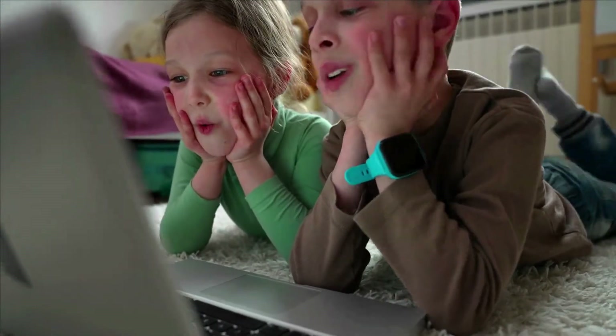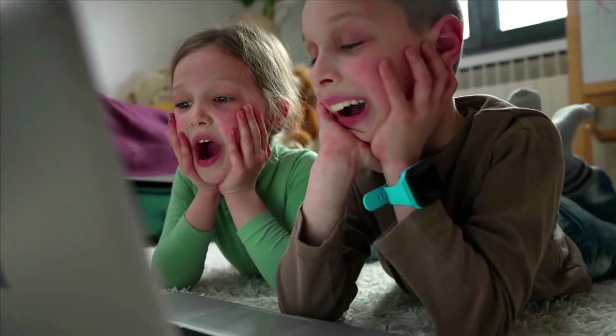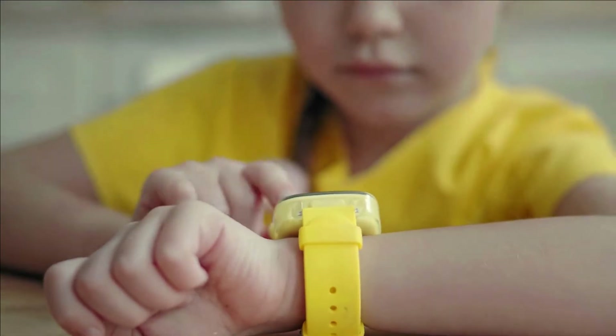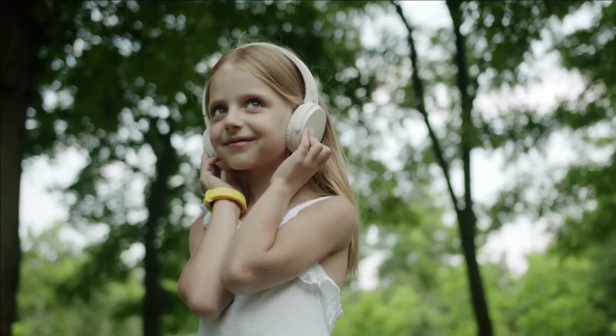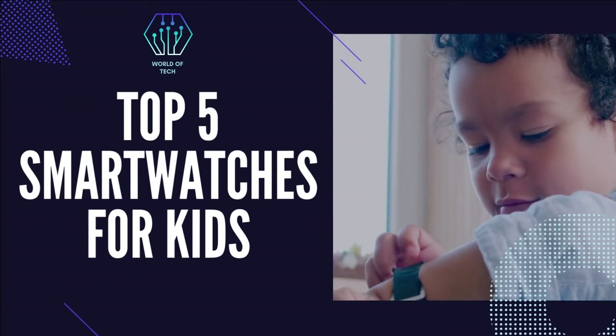Smartwatches for kids are specifically designed with younger age groups in mind and are less powerful and more affordable than regular smartwatches. They're packed full of apps and games to keep your little ones active and occupied, and some even have built-in cameras for snapping selfies. Others are full-fledged communication gadgets that support phone calls, texts, and GPS tracking. We've gathered a list of the top 5 smartwatches for kids.